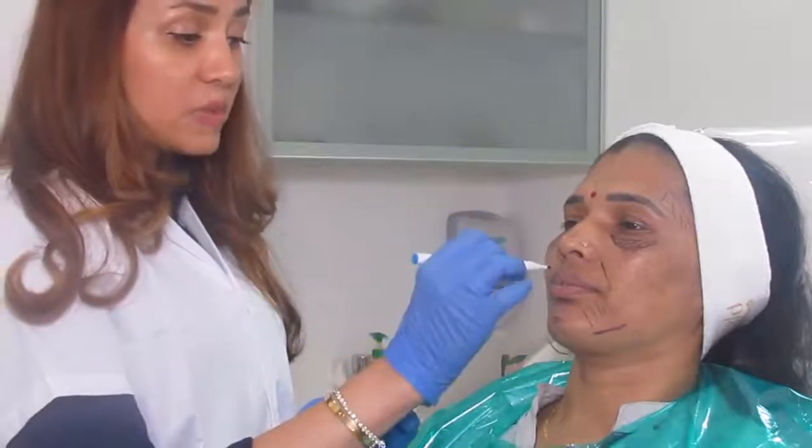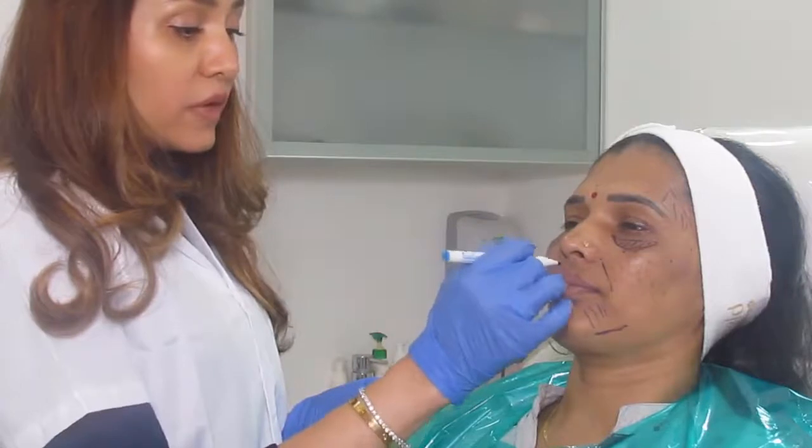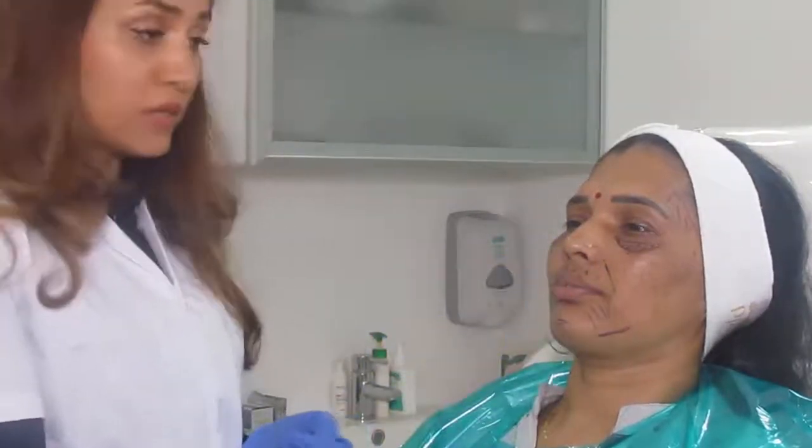In her face, she doesn't have any smoker lines because she doesn't smoke. But we do see lines over here which are smoker lines that appear. All the smoker's lines can also be injected.